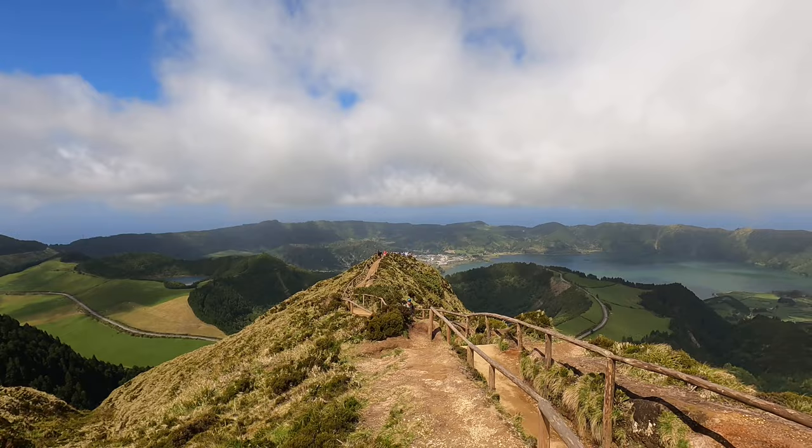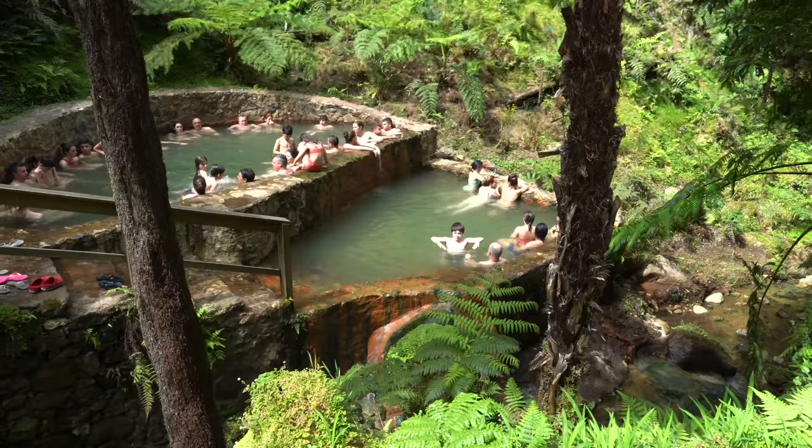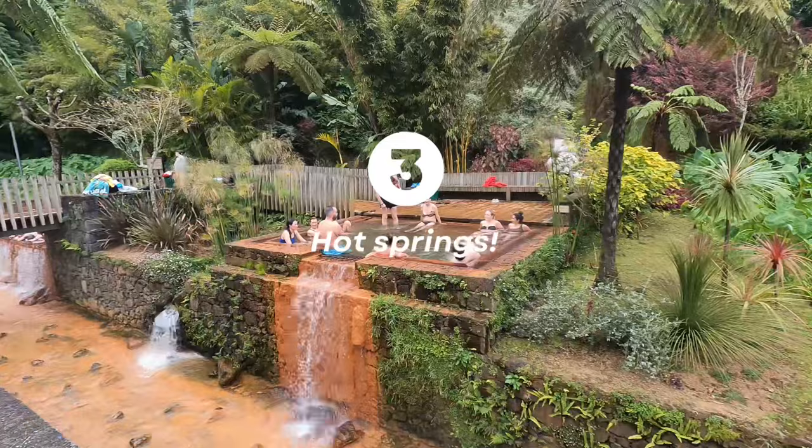If you want to learn more about how to get there and what other things to see during that day trip, I recommend checking out our previous vlog — I'll leave it in the description. In that video I tell you all the other viewpoints and things you can do on your way to this viewpoint, because it's not just that one place. There are quite a few other things you can do during that day and I recommend stopping at all of them.